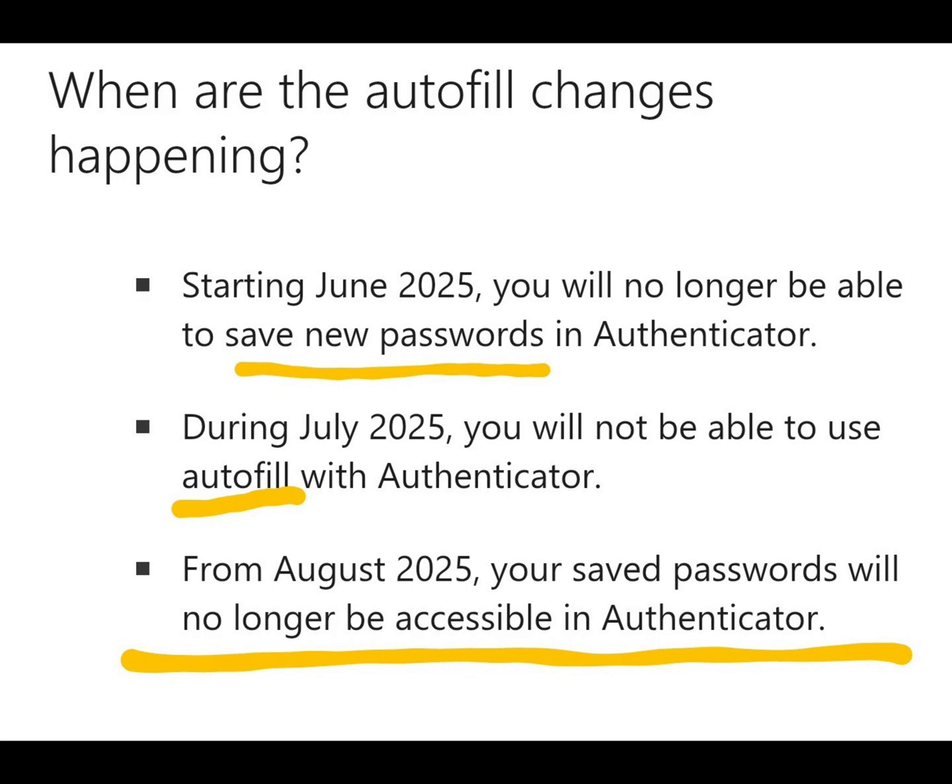And lastly, from August, your saved passwords will no longer be accessible in the application.